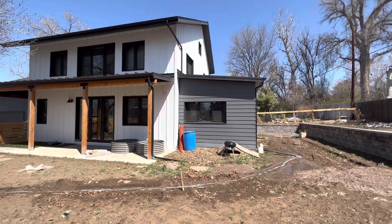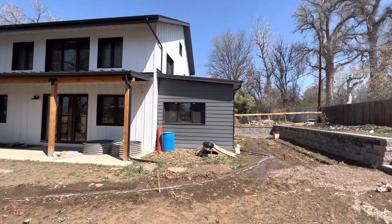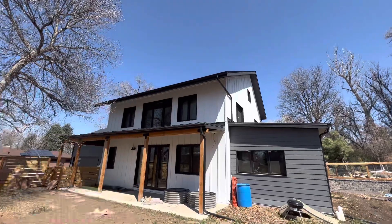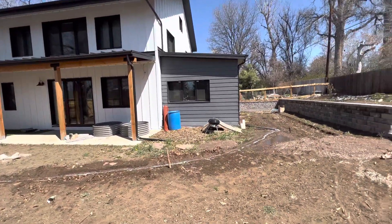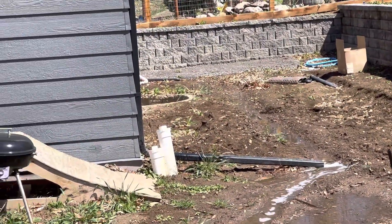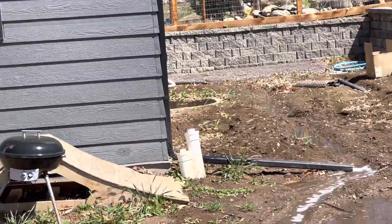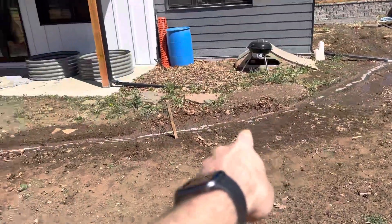We have an exciting update — it snowed about two inches yesterday and was really cold, but today it's nice and sunny and all the snow on the top roof is melting. We're getting a ton of water at once, so I've carved out these little drainage ditches from both of the gutters. You can see a gutter back here — I just put in that walking path — and there's a gutter right there and a gutter right here, so we're running the water down this ditch.